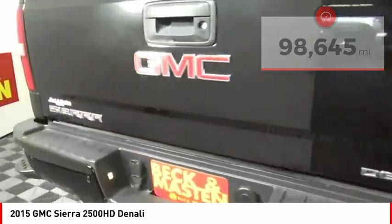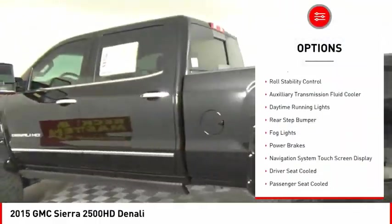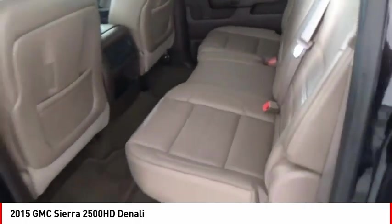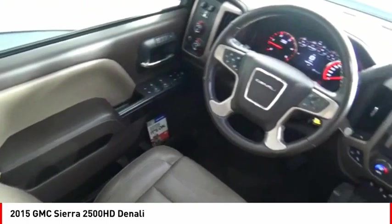Here are some of this vehicle's great options: remote engine start, cargo bed light LED, traction control, stability control, roll stability control, auxiliary transmission fluid cooler, daytime running lights, rear step bumper, fog lights, power brakes.